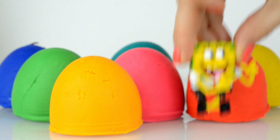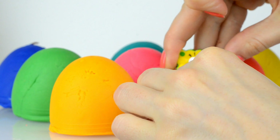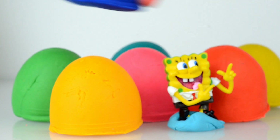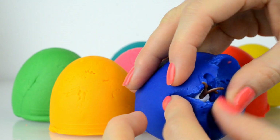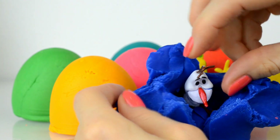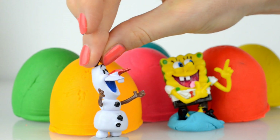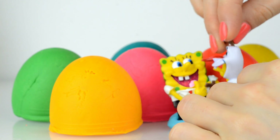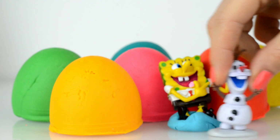Oh, he is so funny — he jumps from one play-doh surprise to another! And who isn't here? I see somebody's hair, do you know who is there? Of course, here is Olaf! Oh, this funny snowman — hello Olaf, give me a hug! Oh, he's hiding the SpongeBob. Oh guys, you're friends! Yes, yes — hello, I'm very glad to see everybody here!